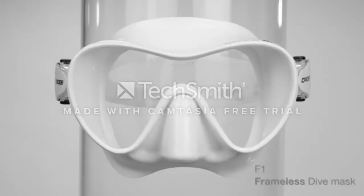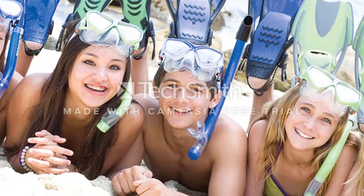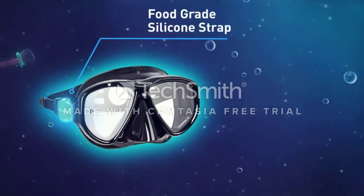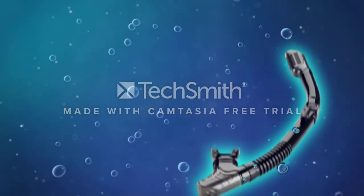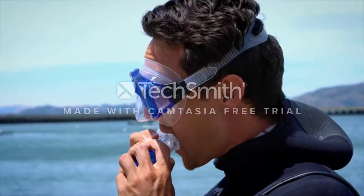I'd recommend this Oceanways Dive Mask for folks who tend to experience fuzzy vision when snorkeling. Due to either the lens shape or distortion in the water, this fuzziness can definitely throw a wrench into your underwater viewing experience. The SuperView HD could be your ticket to a crystal clear experience, if you are in need of the Oceanways Snorkel as well.